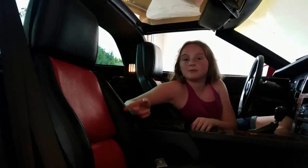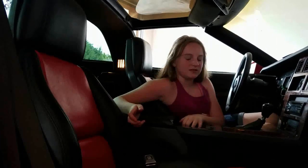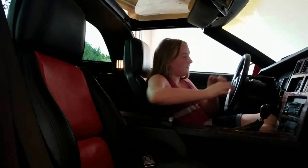This car used to have bronze interior, but a previous owner changed it to black and red interior. Wait, I just realized something — this is the same interior as my dad's Corvette. Lame.